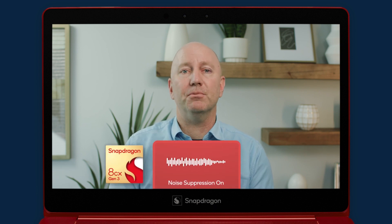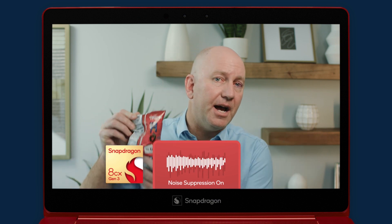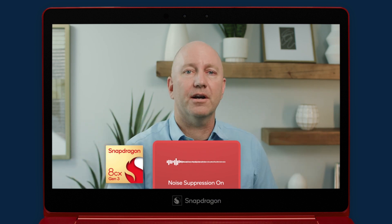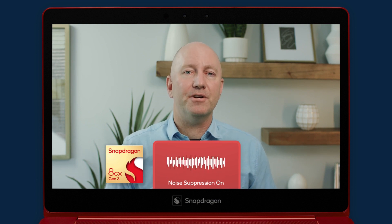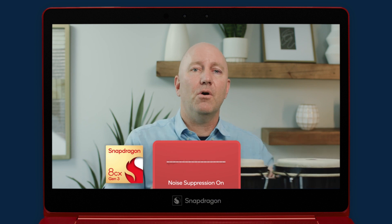With advanced Qualcomm noise suppression enabled, your calls will not be interrupted by that typing, that snack, or that dog. In fact, Snapdragon noise suppression works so well it can even remove the sound of somebody playing the bagpipes or a crashing cymbal.